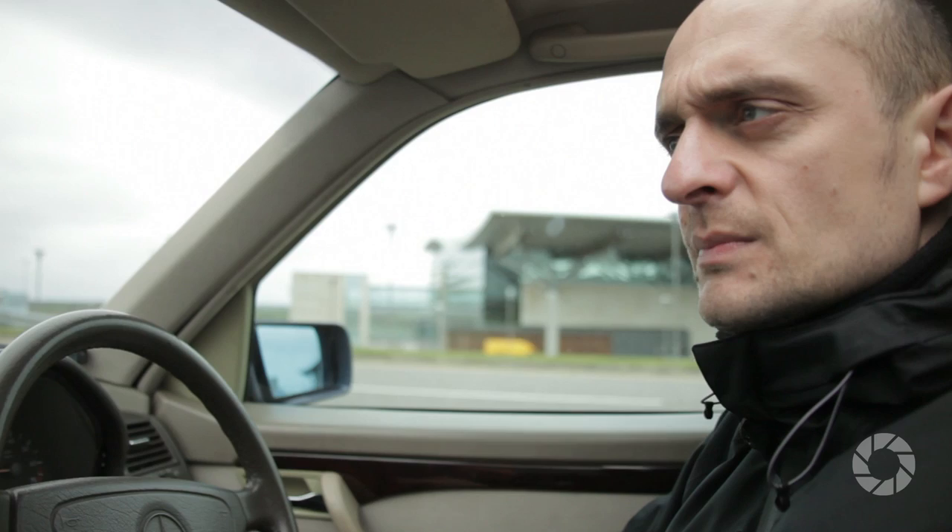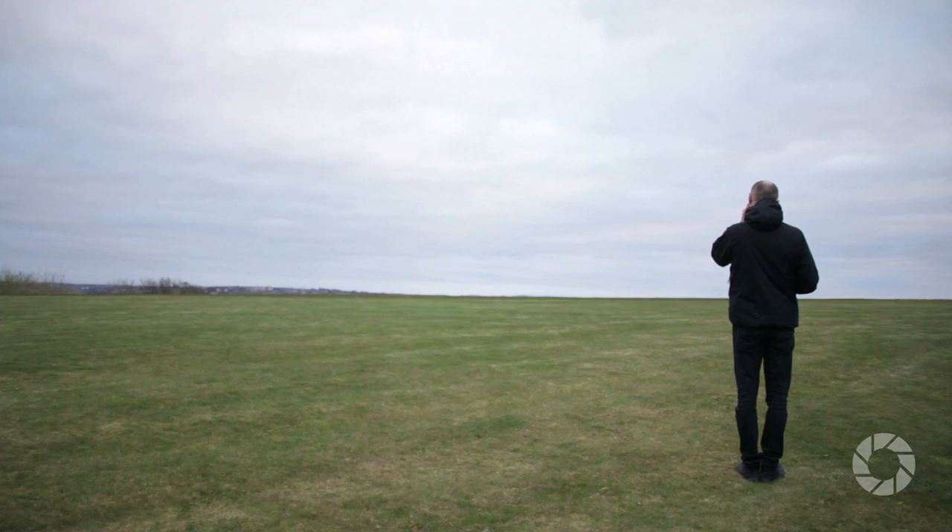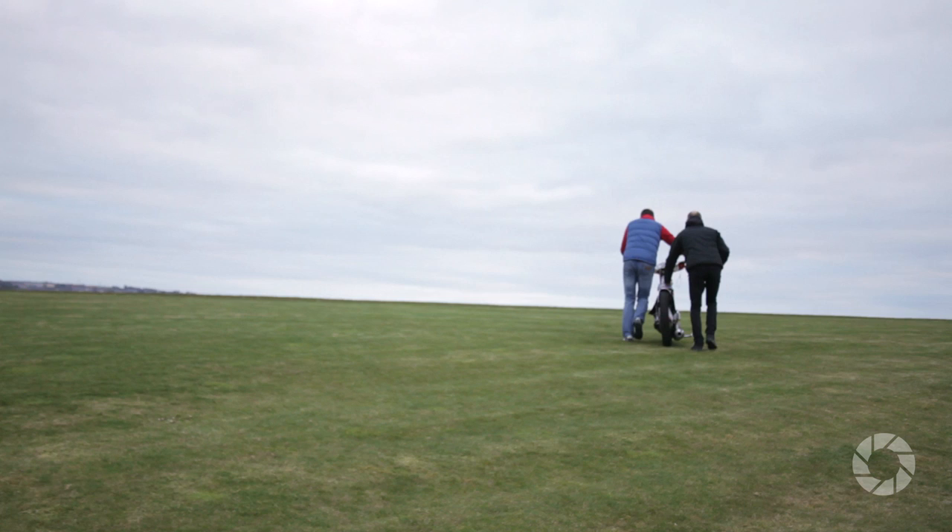I start creating photographs like this by searching for locations and making sure they can be accessed without any problems. Simply driving around is often a really good method, but I also ask friends — maybe someone possibly saw something that may be suitable that can be checked out easily. I look for landscape that can create a fitting backdrop without being a distraction, a background on which the subject can nicely stand out.